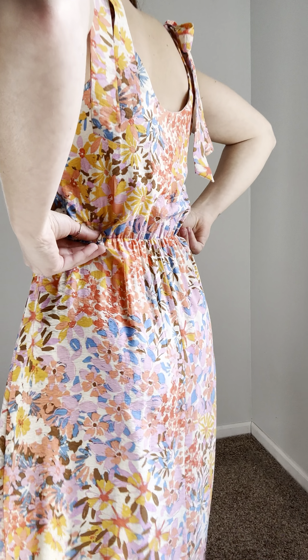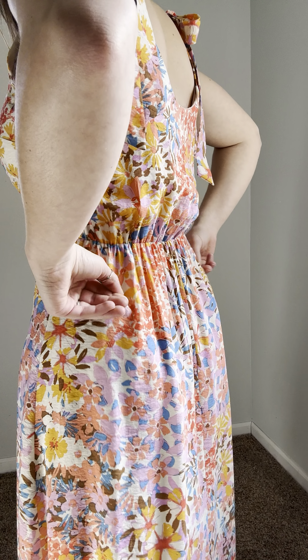It has a super flattering neckline — it comes into a little bit of a V, but it's not a plunge, so it's super modest that way. We do have the tie straps for adjusting on both sides, which add really cute detailing, and there's that little bit of a scoop in the back.